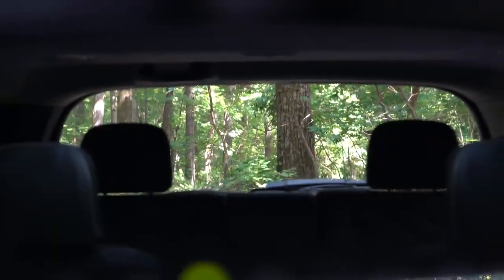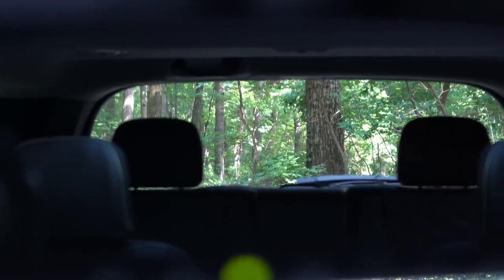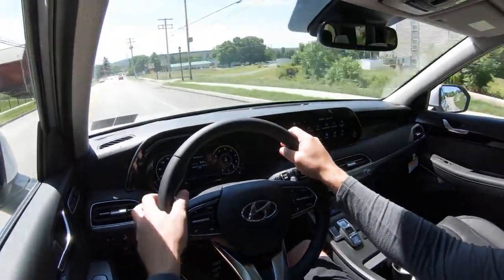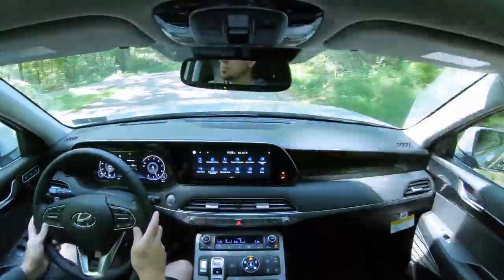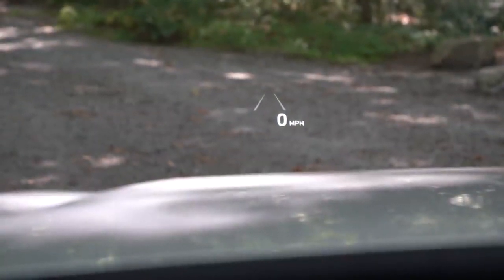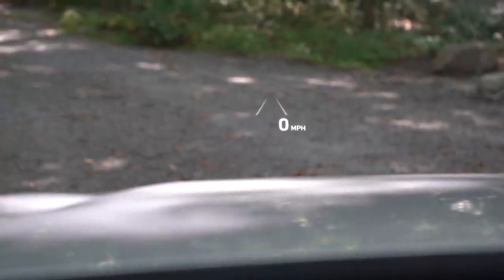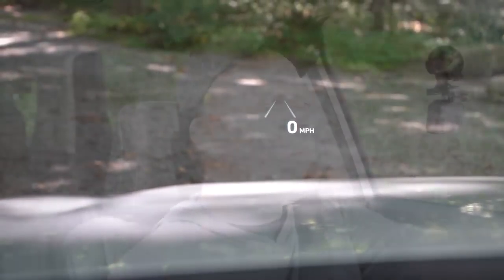Visibility is great — I can see plenty fine out the back even with those third-row headrests up. Rain-sensing windshield wipers come standard on the Limited and Calligraphy trims; they automatically turn on whenever the Palisade detects mist or rainfall, like automatic headlights — one less thing to worry about. There's also a heads-up display on the Limited and Calligraphy, projecting my speed and the road's speed limit onto the windshield, along with some safety feature indicators.